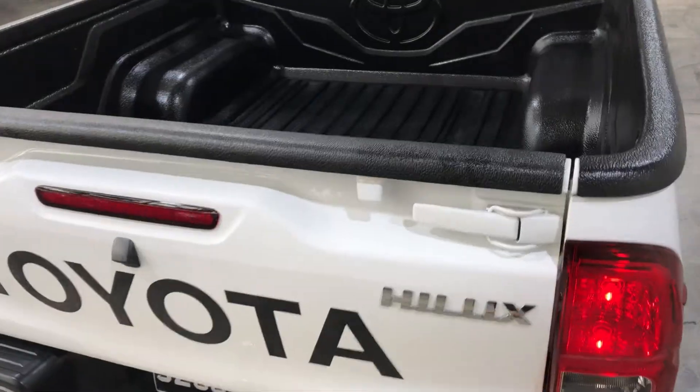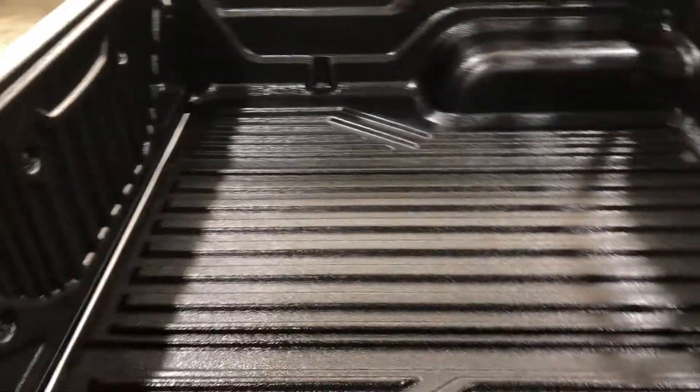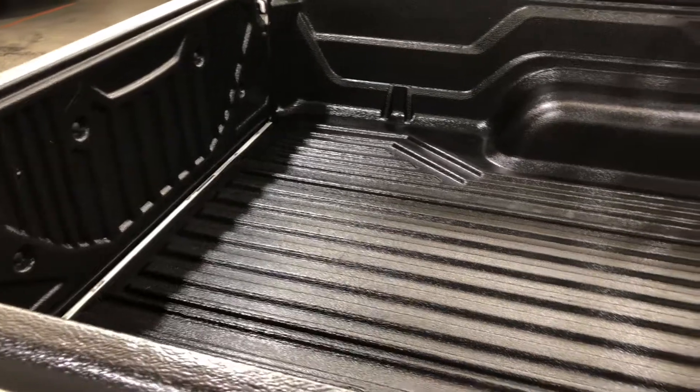Jumping in the back tray, you know you're going to get a huge space at the back. It also comes with a rubber boot liner so you're not going to scratch up this paintwork.